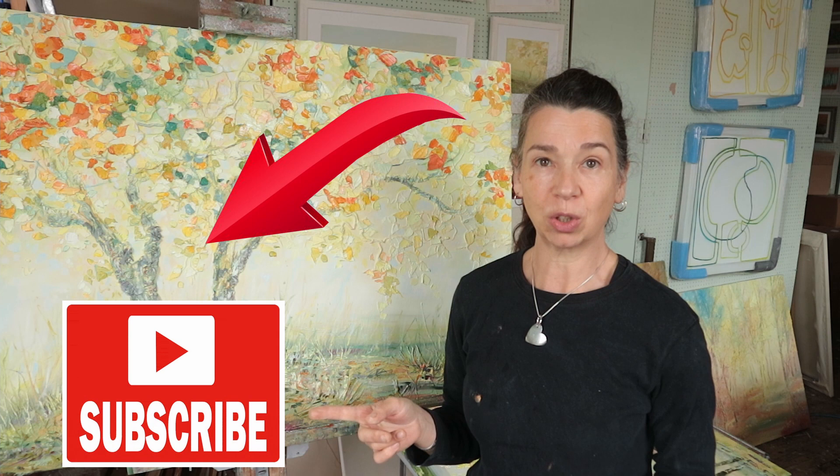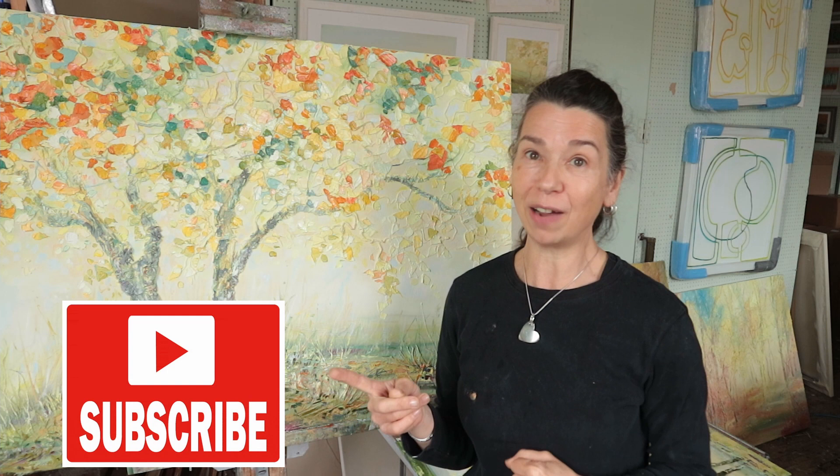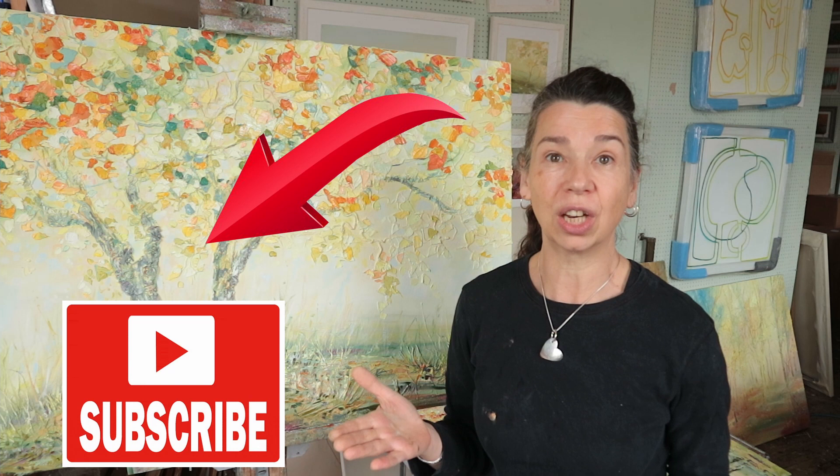If you enjoy the videos please like and subscribe and that way you'll be notified when I upload my next video, hopefully every Thursday morning, and if you press the notification button you'll certainly be told. I hope you get something out of the videos and see you again. Thanks very much.